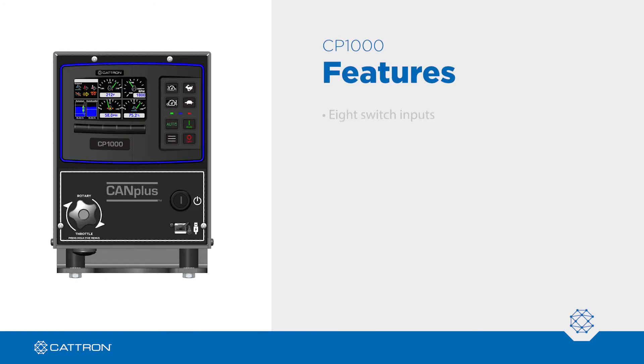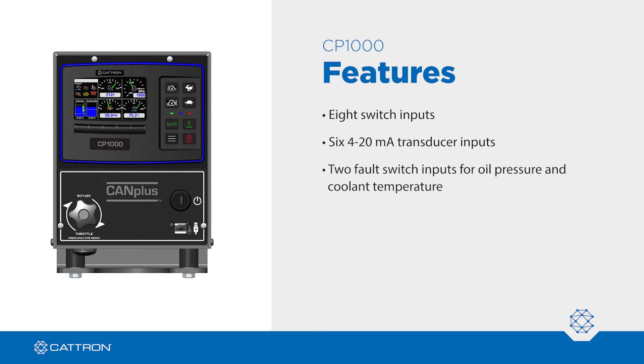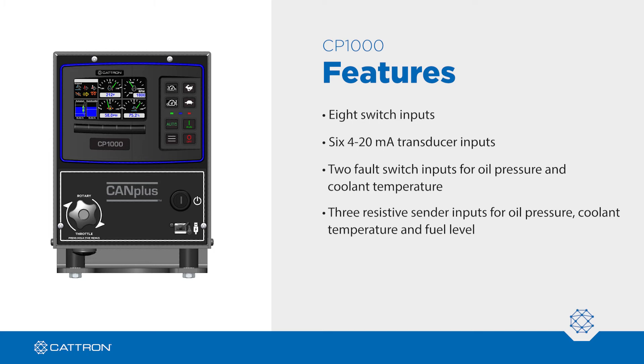The panel has eight switch inputs, six 4 to 20 milliamp transducer inputs, two fault switch inputs for oil pressure and coolant temperature, three resistive sender inputs for oil pressure, coolant temperature, and fuel level. Additionally, there are two pulse inputs for flow meter and tachometer.